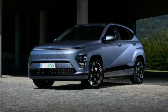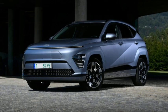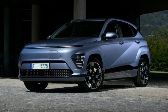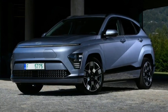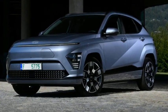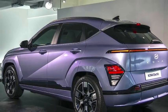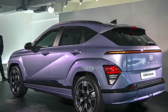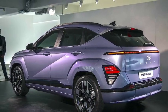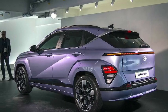Two 12.3-inch screens occupy the dashboard, housed behind a single window. The first is a reconfigurable instrument display and the second is a large touchscreen infotainment system. An updated version of Hyundai's user interface is expected, along with wireless Apple CarPlay and Android Auto.